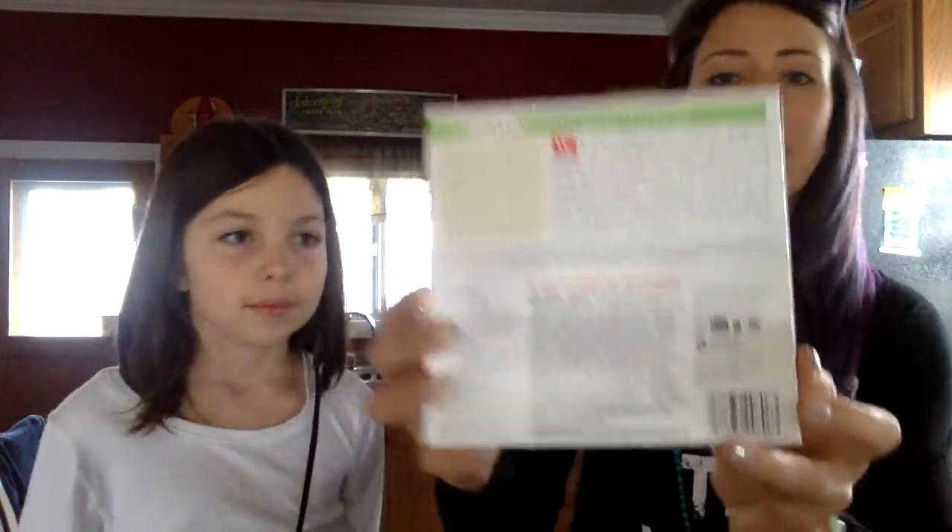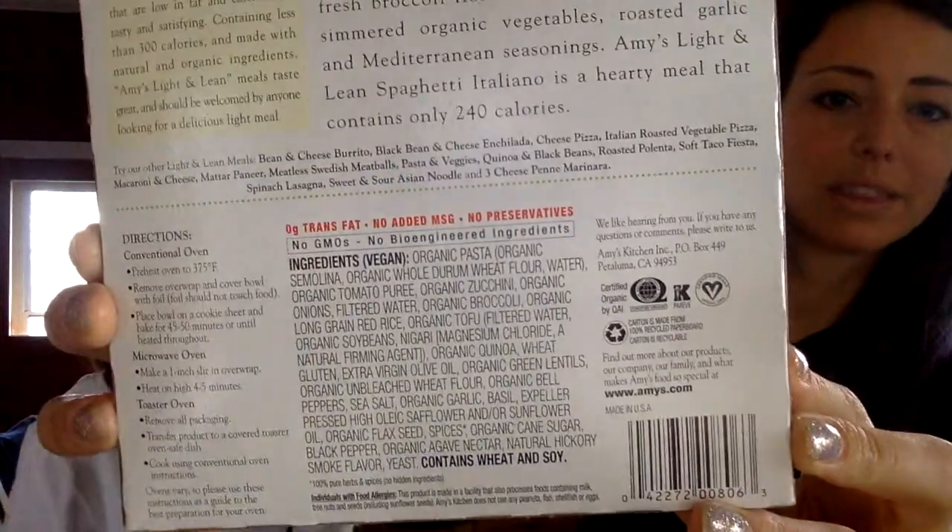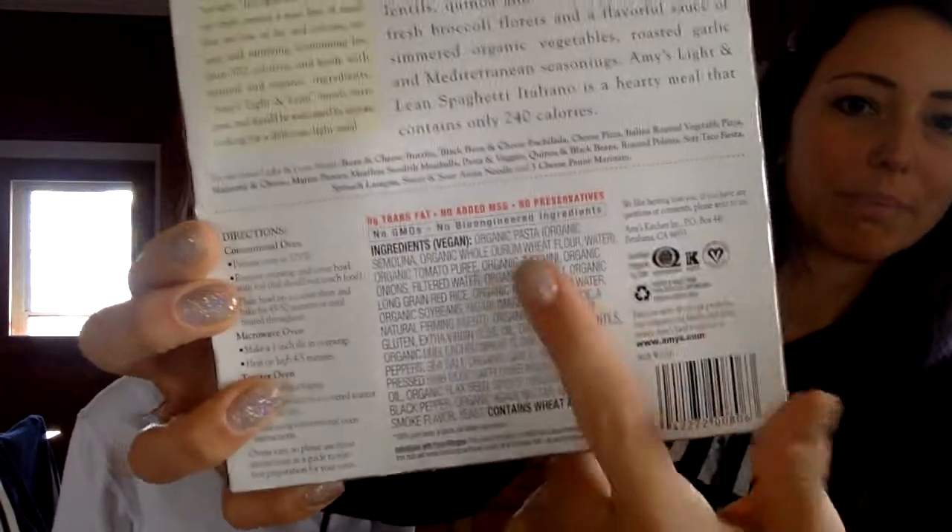Amy's has a lot of really great stuff — that's what all of this is. Just check on the back. Amy's is really good about marking things vegan. It's not super obvious on the front. I wish it said 'vegan' real big on the front, but maybe people wouldn't get it because they'd be afraid to try something that was vegan. But you can find that it does say vegan right there under ingredients on the back.